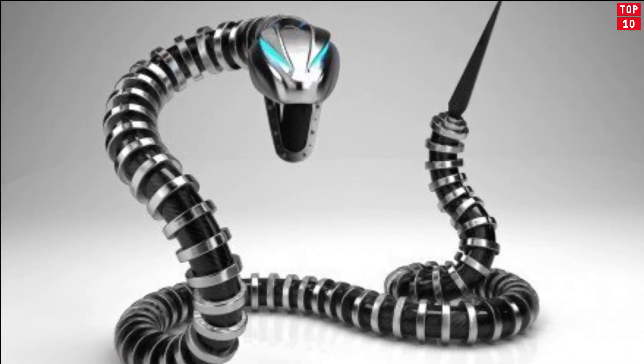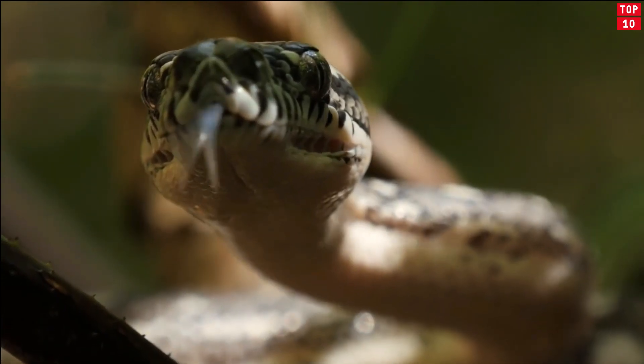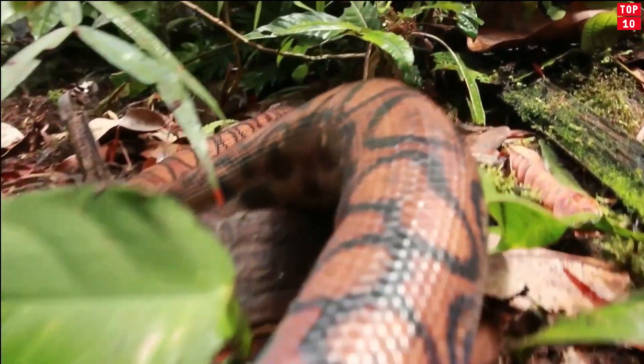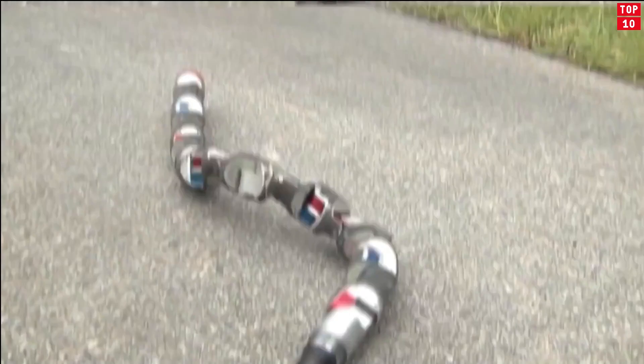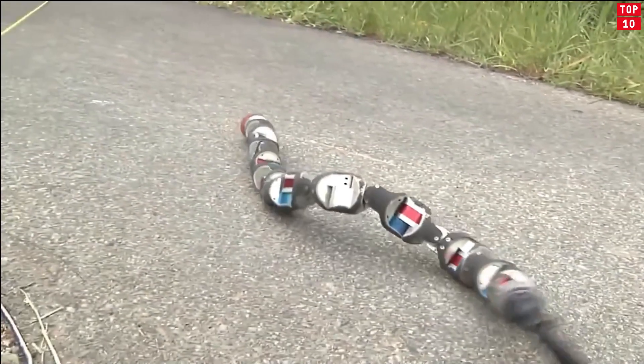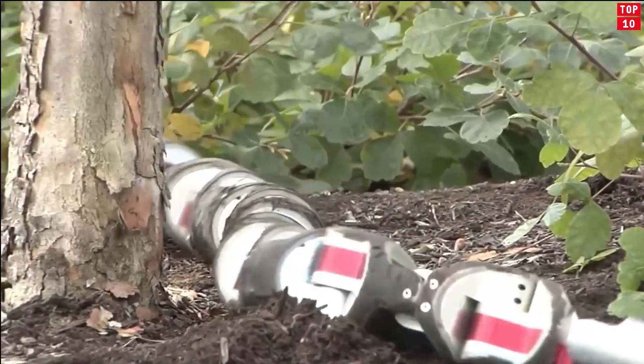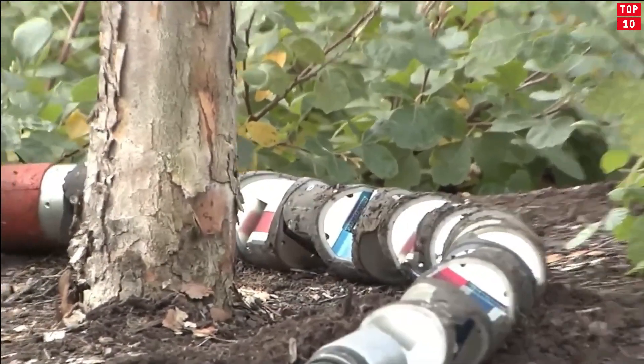Snakebot. Snakes are probably some of the scariest animals out there. But when it comes to the world of robotics, snakes are proven to be very useful and friendly. On this list, I'm not going to choose a specific type of snakebot, but instead introduce you to them as a whole. After all, they all share some common features that make them unique amongst other robots.